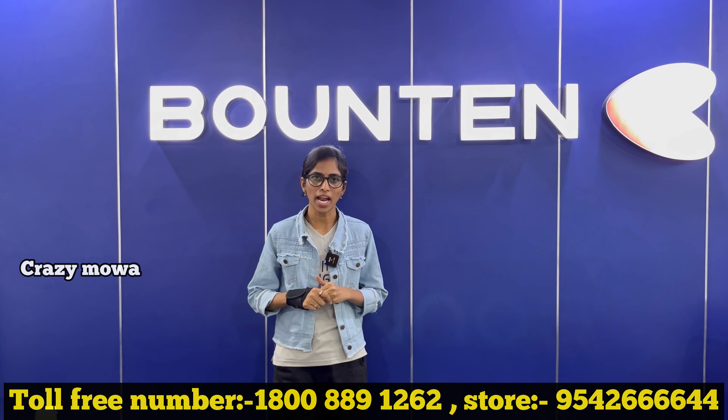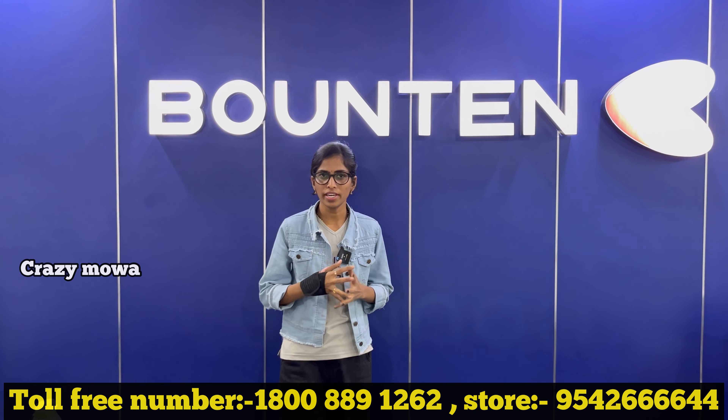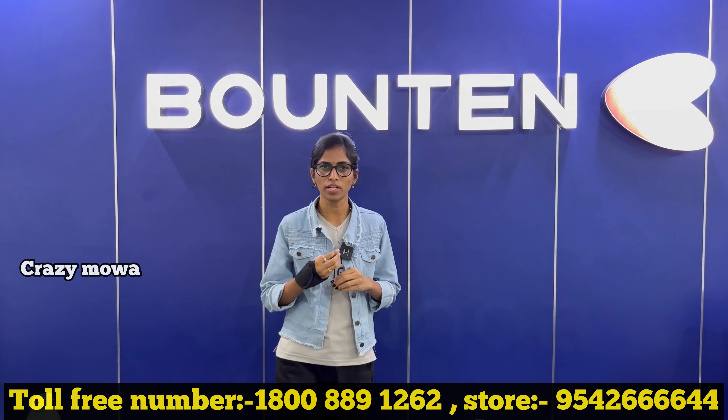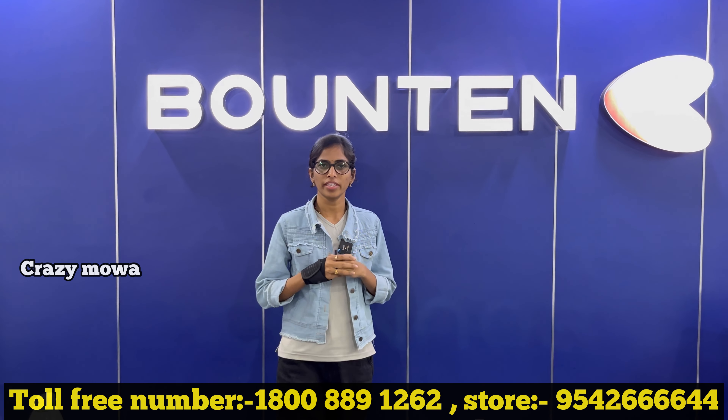The company's brand name is Bound 10. Bound 10 exists because we face a lot of problems with hard water — it causes a lot of damage.